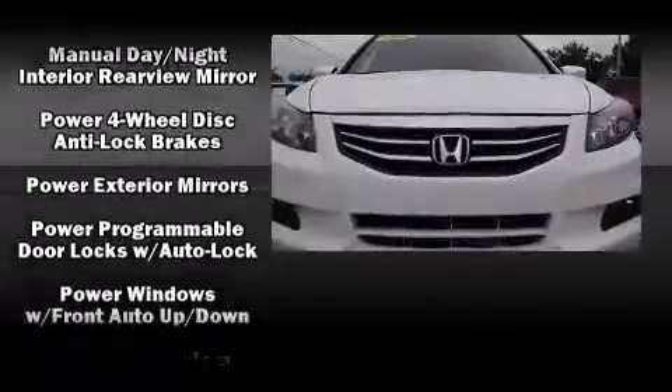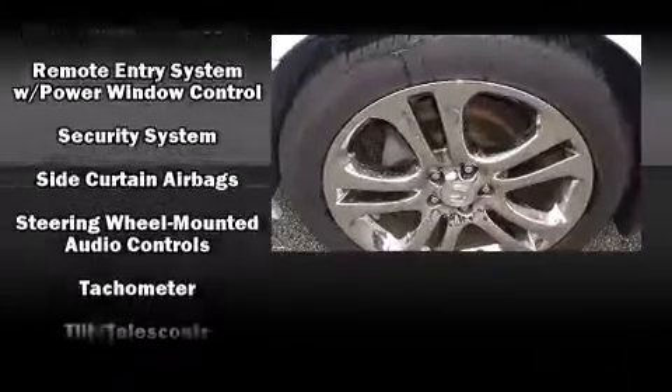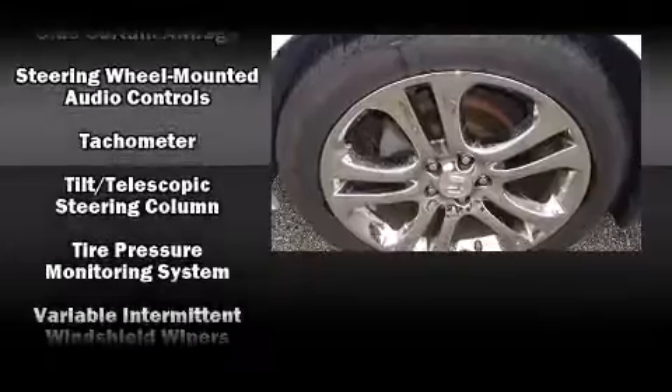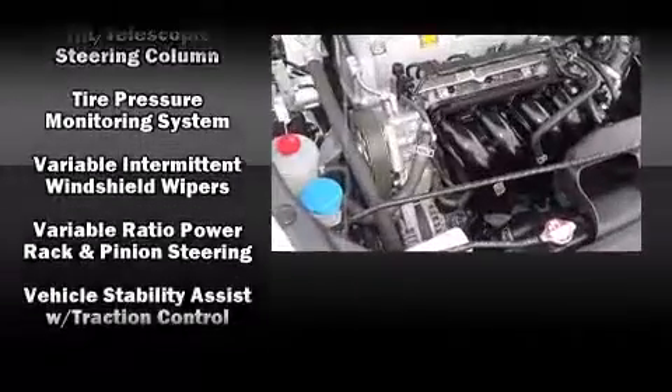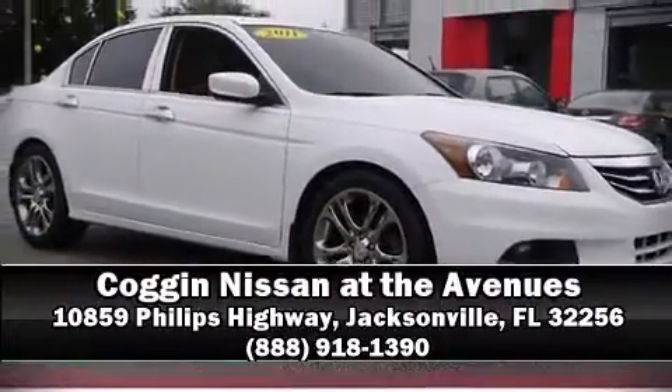This car was designed with safety in mind, allowing you to drive with even greater assurance. It also comes with a Carfax history report, providing you peace of mind with detailed information. Stop by our dealership or give us a call for more information.